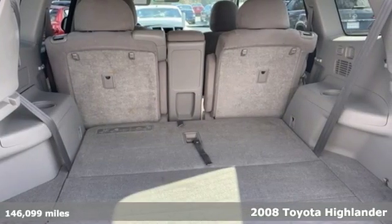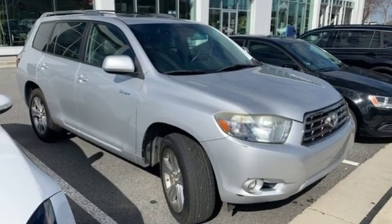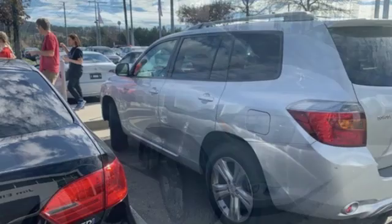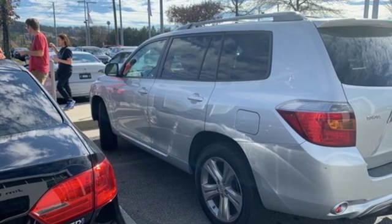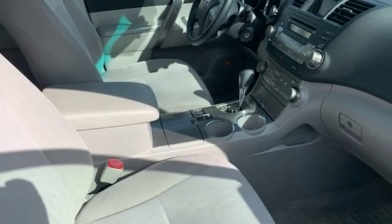It comes nicely equipped with features you'll love: auxiliary audio input, three 12-volt power outlets, manual tilting steering column, rear camera parking sensor, power windows, and manual telescoping steering column.